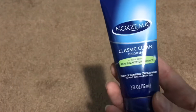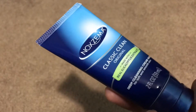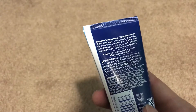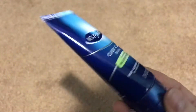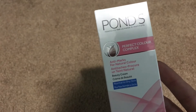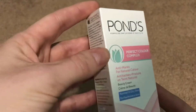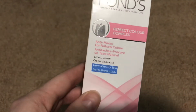Then I got the Noxzema Classic Cream Original, made with real eucalyptus extract. I've never tried this before, so I will try it out. It's a deep cleansing cream wash for soft and smooth skin, so it's like a facial wash. It smells really good with the eucalyptus extract, so I will give this a try. It's great to try things out for a dollar. I also grabbed the Pond's Perfect Color Complex Anti-Marks for Natural Color Beauty Cream, for normal to dry skin. I have pretty normal skin so this would work. Anti-Marks is great if you have some marks or if you're starting to develop some aging spots. We will try this out and see how it works.